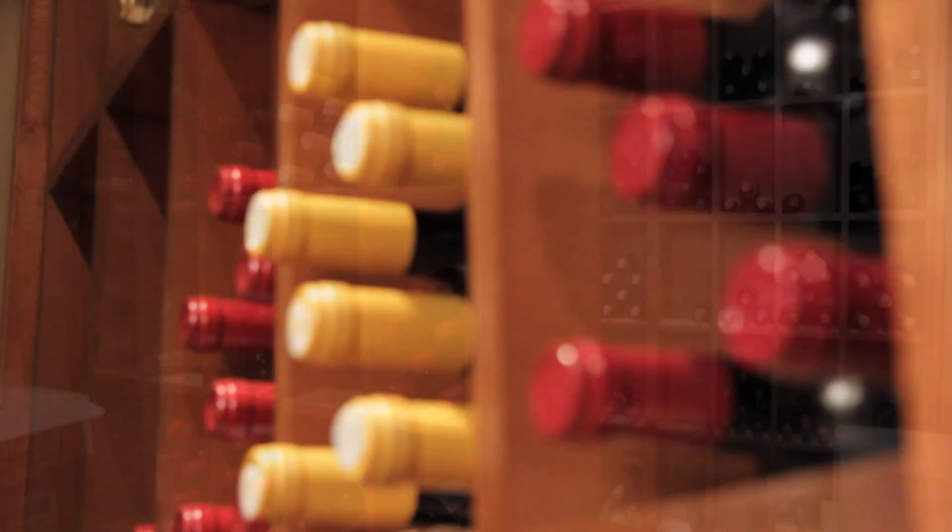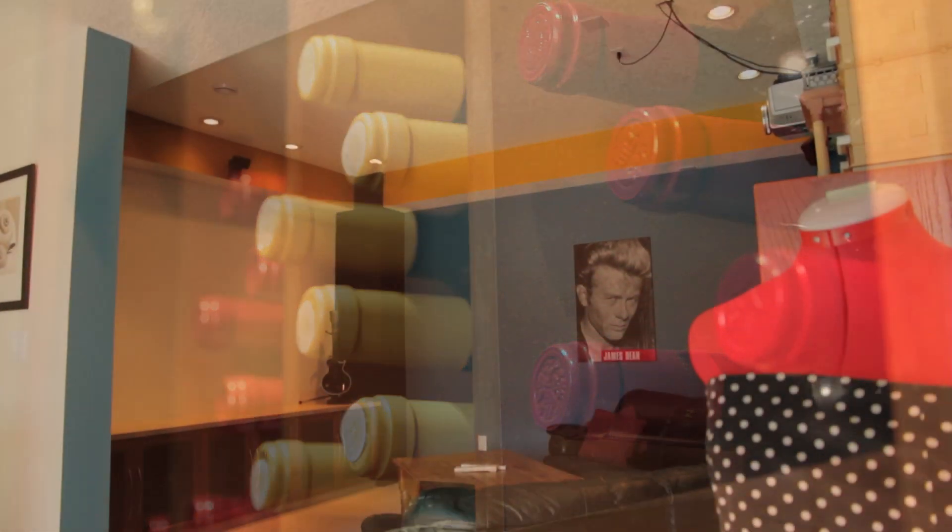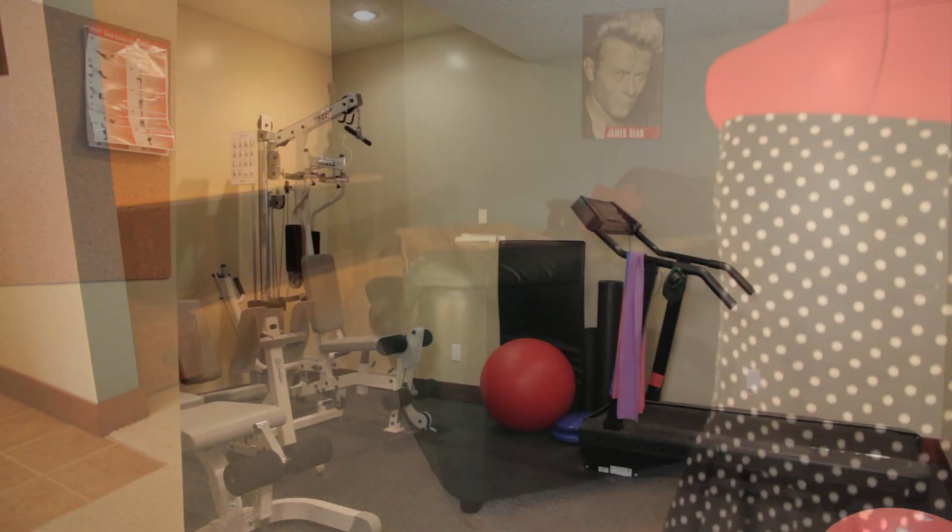This property also features a walk-out basement which includes a four-car garage. Impressive wine cellar for those with a penchant for red or white. And extras like a media room and a workout room.